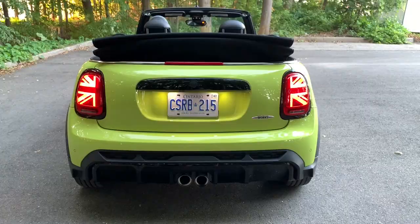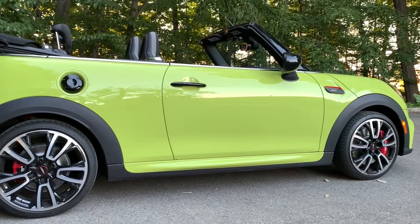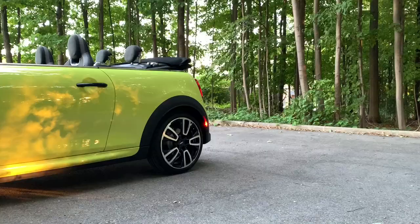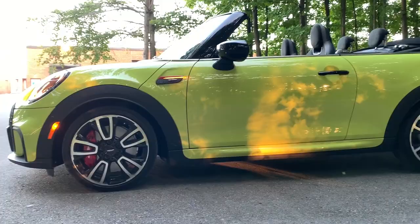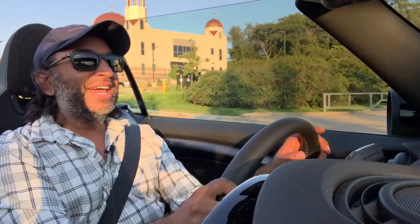Love the color — it's Zesty Yellow. I will never lose it in the parking lot; it gets lots of stares, some peculiar looks, and some big smiles. If you're going to drive a Mini, at least get a color that stands out. Every other car I'd personally buy would be black, but if I'm driving a Mini I want it to have some pizzazz.